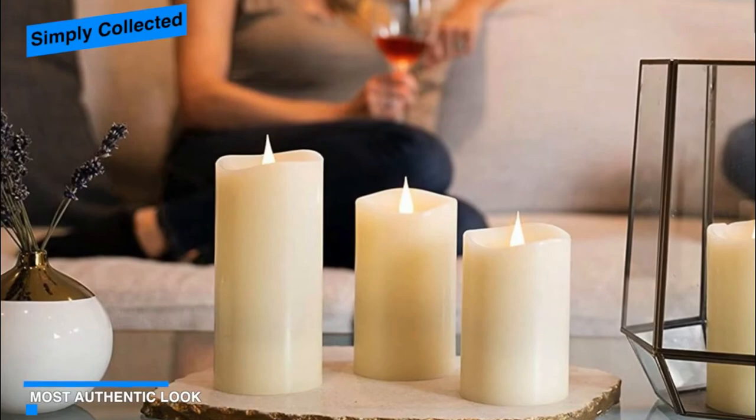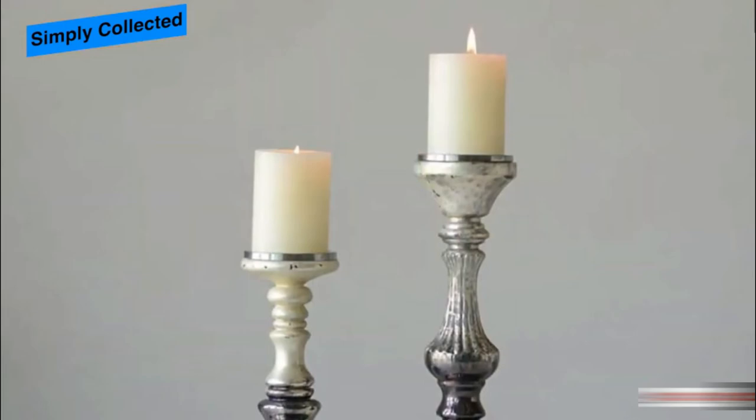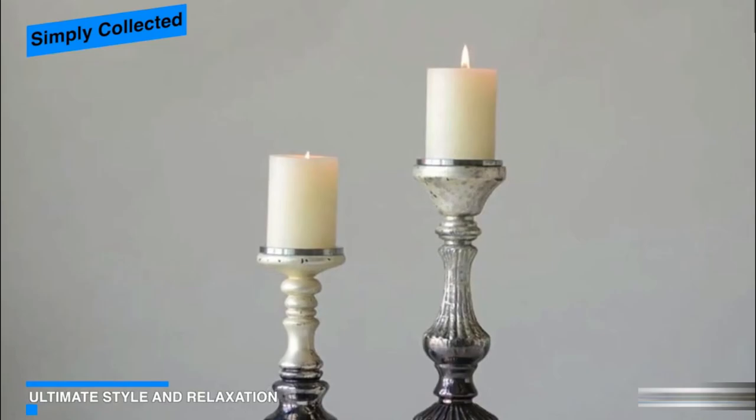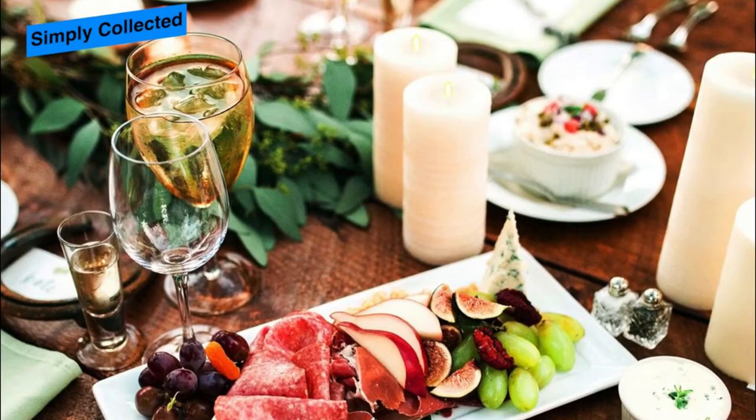Number one: Simply Collected flickering flameless candles. These Simply Collected 3D flameless candles are as close to real candles as it gets. Made from extra thick unscented real wax pillars, they emit a bright warm flame that looks just like candlelight from every angle. You can turn them on and off manually or set a 4-hour automatic timer. A remote sold separately can operate all the candles at once simultaneously. Featuring 800-hour runtime, these LED candles last four times longer than most battery-powered candles, saving both time and money. They come in two colors — white and ivory — and three sizes.